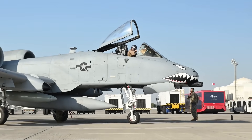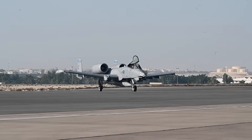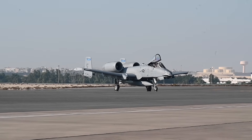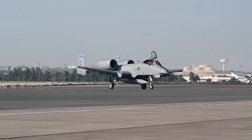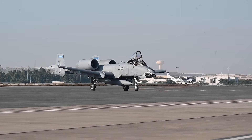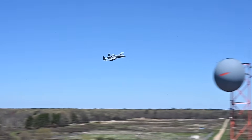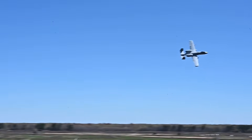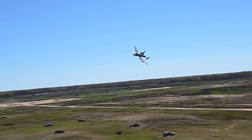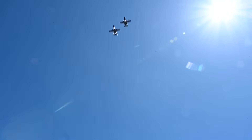Over decades of service, the Warthog took part in conflicts ranging from the 1991 Gulf War to operations in Afghanistan, the Balkans, and against ISIS. Yet as the U.S. Air Force approaches the final phase of the aircraft's service life, a fascinating evolution has emerged around mid-2025. The A-10 has begun to assume an unassuming role as a counter-drone platform, employing laser-guided rockets to fight unmanned aerial threats.